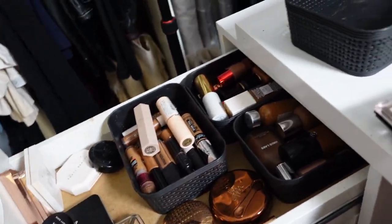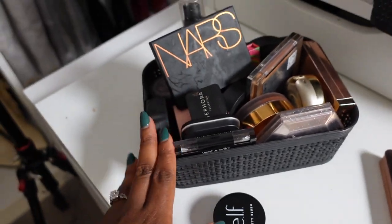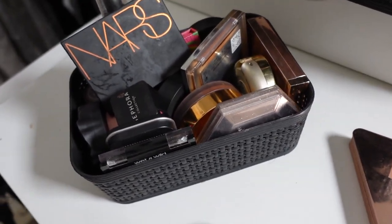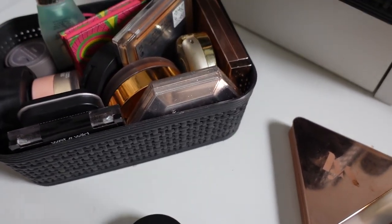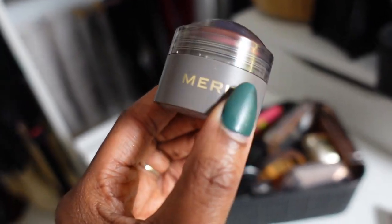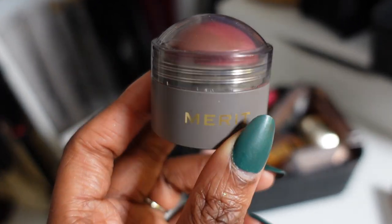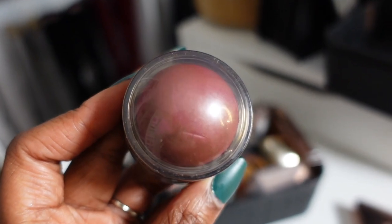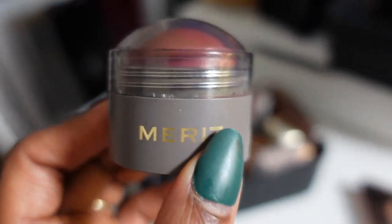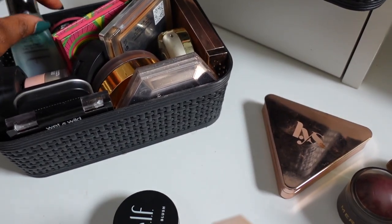That's everything for the first drawer — let's move on to the second drawer. Let's start with things I know for sure are going. One of them is the Merit Beauty Cheeky Blush — it's a blush and lip combo. I'm not really a no-makeup makeup girl — it's either all or nothing — and this is definitely more for the no-makeup makeup girls. It's really pretty but really sheer, just not my style, so I'm gonna let her go.